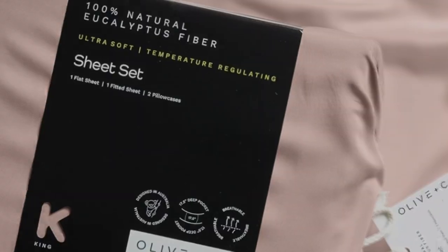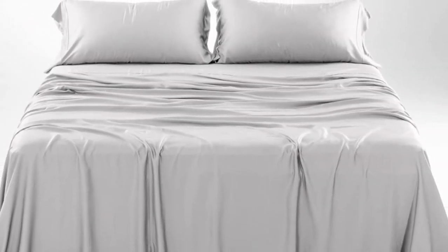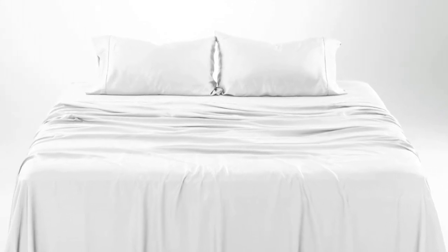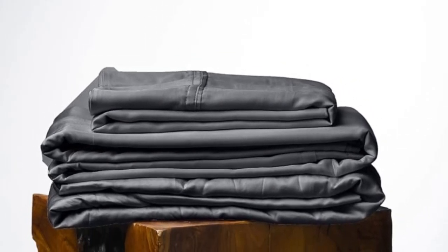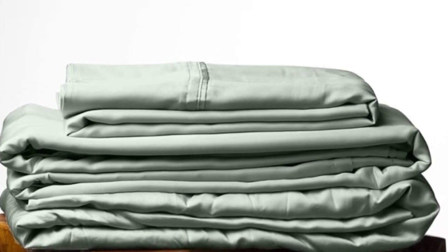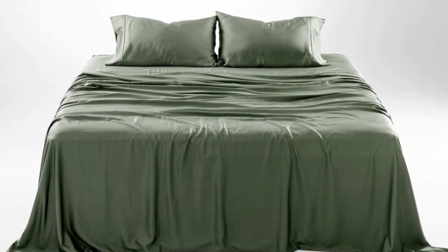We tested these sheets for three months in a real home. As is to be expected of eucalyptus, these sheets kept us cool all night long. According to a hot sleeper who long-term tested them, their coolness can help improve sleep on warm summer nights. They continued to feel soft. One of the pillowcase seams did begin to split after three months of testing, which was an inconvenience, but one that could be remedied with a simple sewing repair.